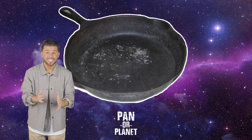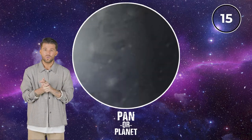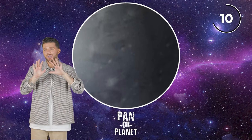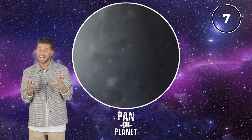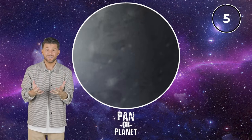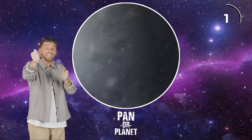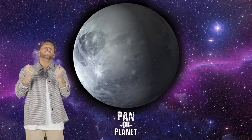Our last one — let's see if we can get it correct. With that kind of glow of outer space around it, I've got to say this one's a planet. What do you think — pan or planet? Last one, can we get it? It is a planet! We got it. Great job during that game. That game was absolutely ridiculous — who comes up with this stuff?